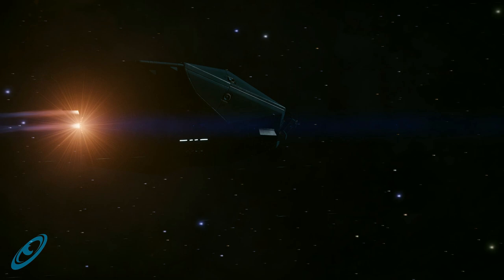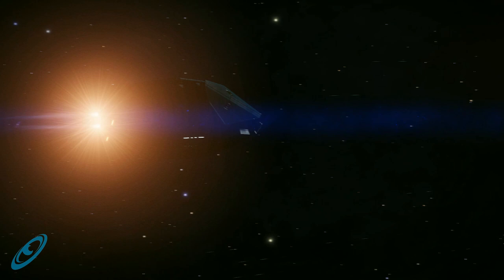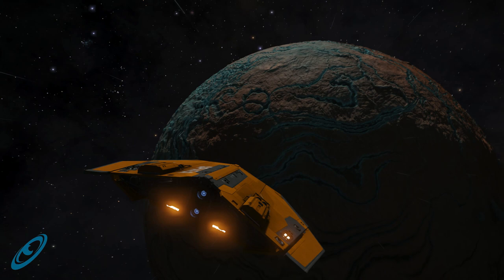The Asp Scout is smaller than the Explorer, and this brings drawbacks: fewer and smaller internal module spaces, fewer hardpoints, and fewer utility slots. It's just less. Lakon produces some of the finest Explorer-grade vessels that credits can buy. The smaller budget Diamondback ships and the larger, more expensive Asp vessels both comprise a scout and an Explorer variant.